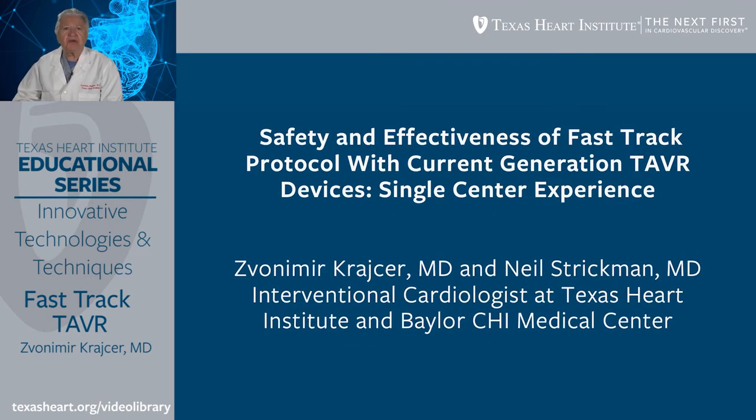I would like to share our personal experience with fast-track TAVR. The title of this presentation is Safety and Effectiveness of Fast-Track Protocol with Current Generation TAVR Devices: a single-center experience. This procedure was performed by myself and Dr. Neal Strickman. Both of us are interventional cardiologists at Texas Heart Institute and Baylor CHI Medical Center.